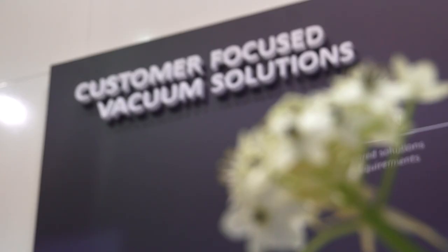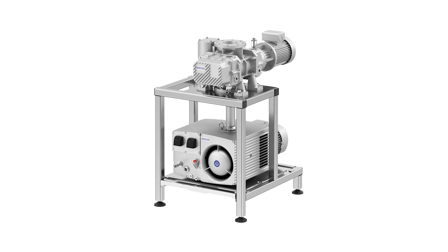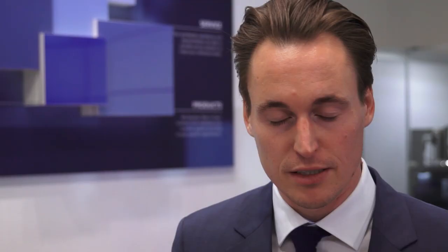We also have a lot of customer-oriented solutions in terms of pump stands — combined oil-lubricated rotary vane pumps in combination with Roots blower pumps, as well as centralized systems.